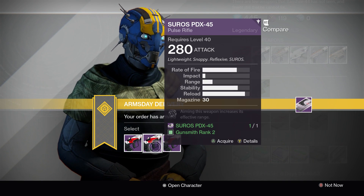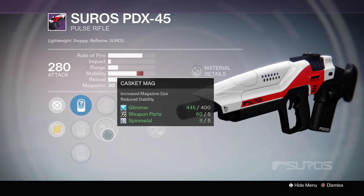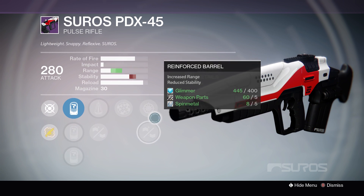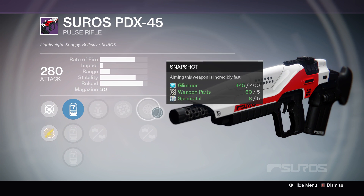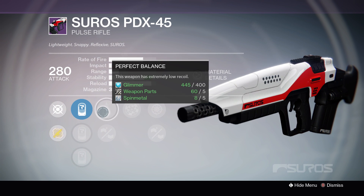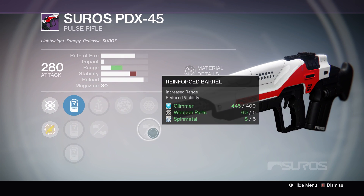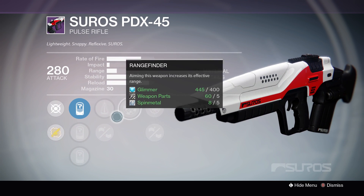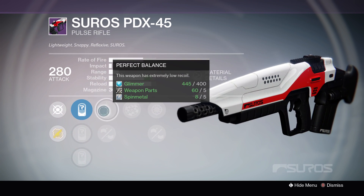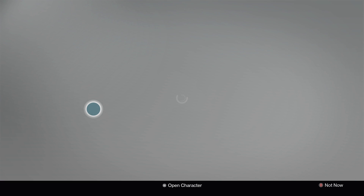Next up, we have Perfect Balance, Casket Mag, Rangefinder, Snapshot, and Reinforced Barrel. That's not actually too bad — Snapshot with Perfect Balance and Rangefinder. It's a shame this wasn't another stability-boosting one, but you could swap it out to counteract that. I would say that is a damn fine roll on that one.